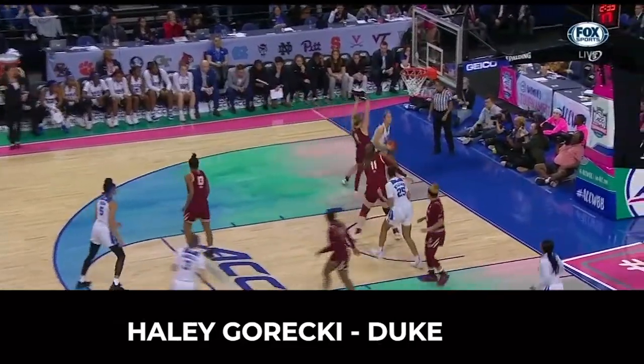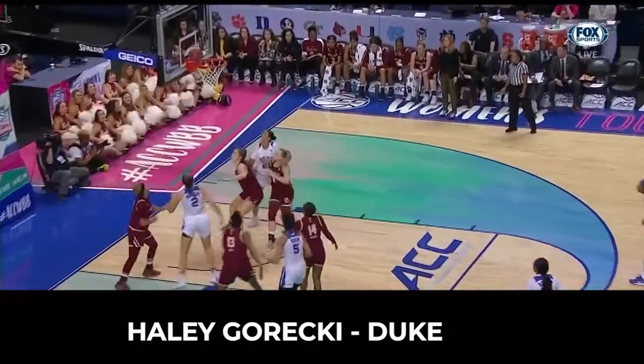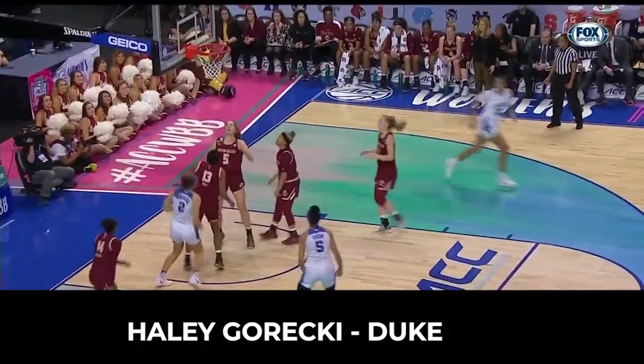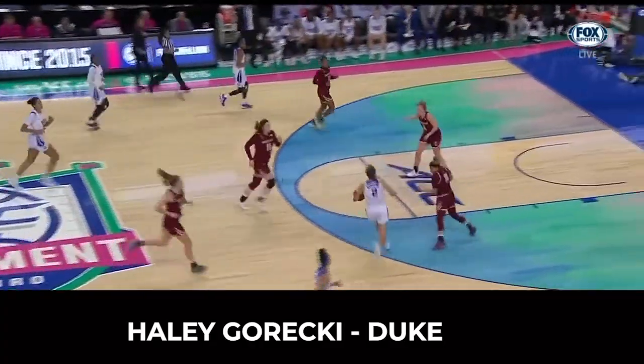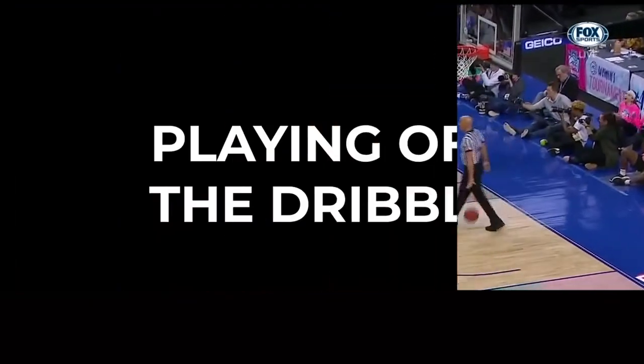Duke University's Haley Garecki was the 31st pick in the WNBA draft. She's the only Power 5 conference player to nationally average over 18 points, 6.5 rebounds, 4 assists, and 2 steals per game. As we can see here, she's excellent in transition when it comes to controlling her body and being able to finish off plays for the and-one.